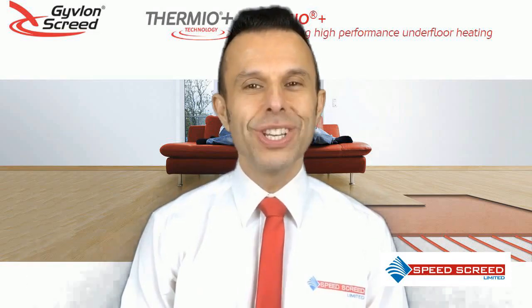Hi, I'm Andy Parkin, Managing Director of the multi-award winning Speed Screed, and I'm here today to talk to you about Givlon Thermio Plus. Givlon Thermio Plus technology improves the performance of underfloor heating systems by creating a screed that is specifically designed to complement low temperature heating systems. Givlon Thermio Plus is the only screed with a guaranteed thermal performance.